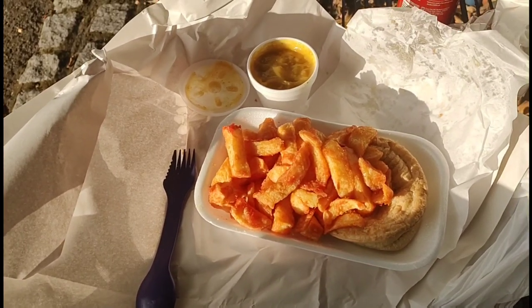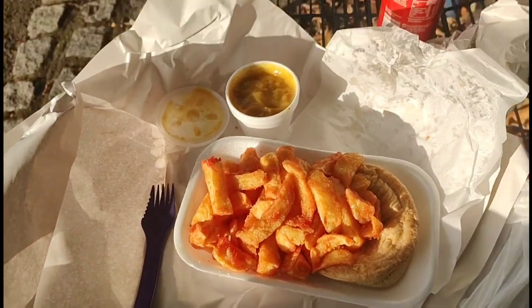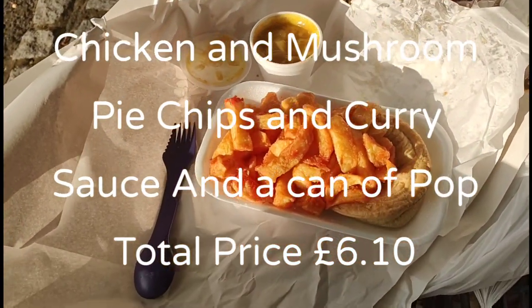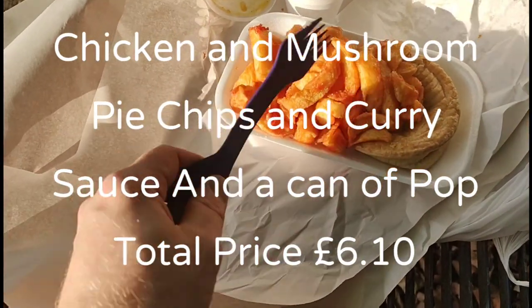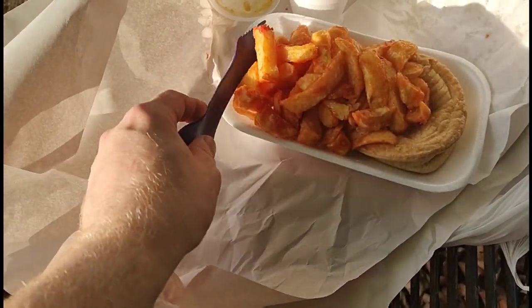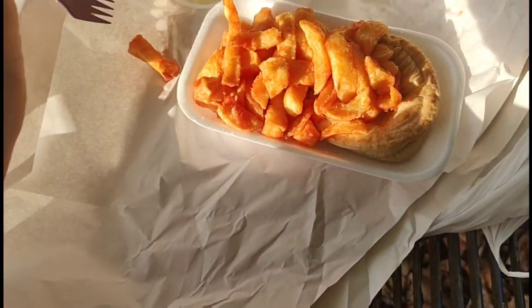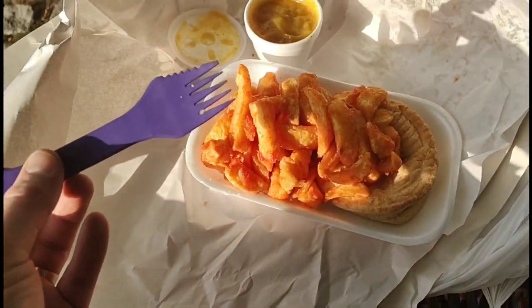Bear with me just one moment viewers, I'll get the food out and show you what I've got — you'll probably guess what I've got. I've got my usual chicken and mushroom pie, chips and curry sauce and a can of Coca-Cola. Total price of £6.10, which is average, but my first instinct viewers — there doesn't seem to be a lot here for the price in my opinion. Nevertheless, we'll try the food and see what we think.